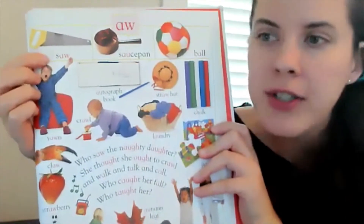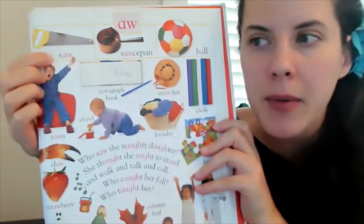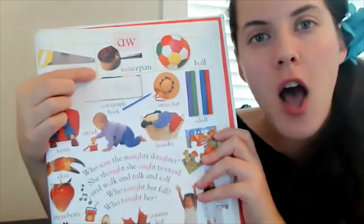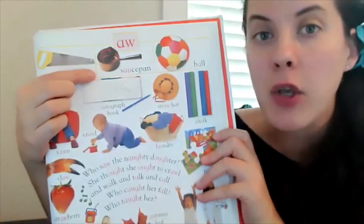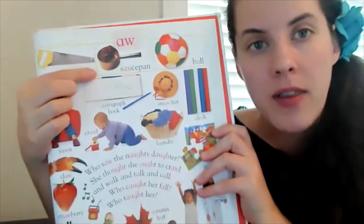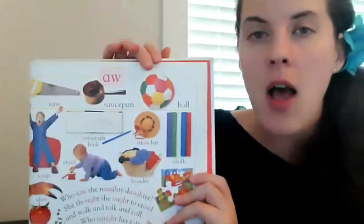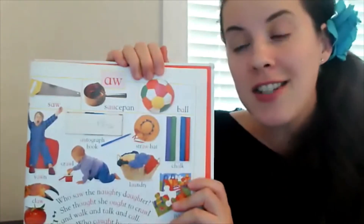Here's the word 'saw' — spelled S-A-W. Over here, the same sound is spelled differently: 'saucepan' is spelled S-A-U-C-E-P-A-N, and in that word the A-U makes the 'aw' sound. Over here we have 'ball' — for 'ball,' it's just the letter A on its own.